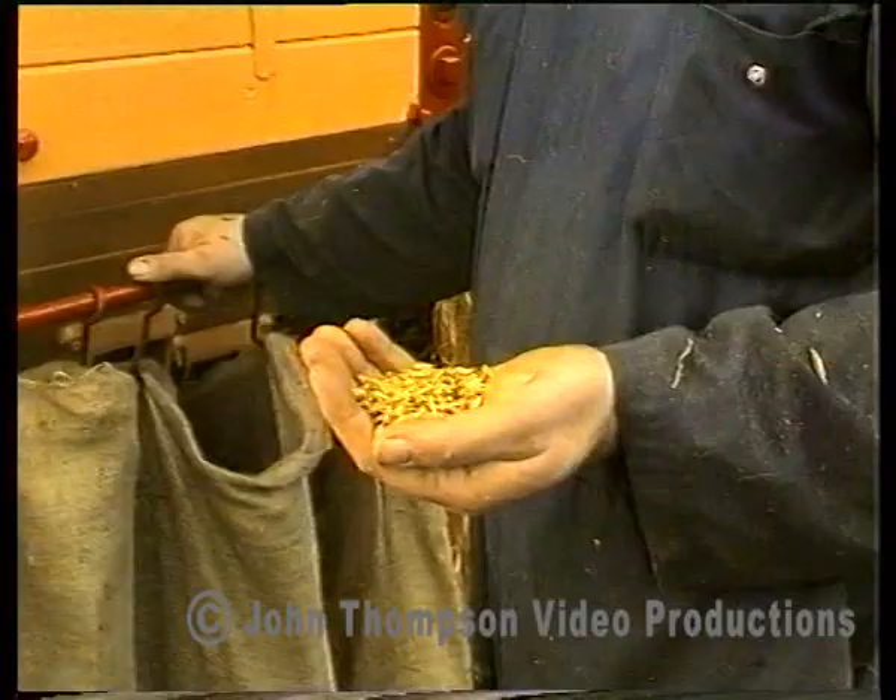The cleaned corn passes into bags. Michael smells the newly threshed corn — all seems to be okay.